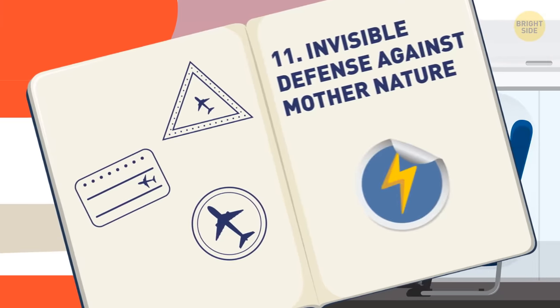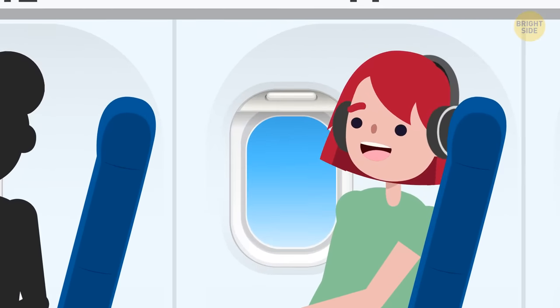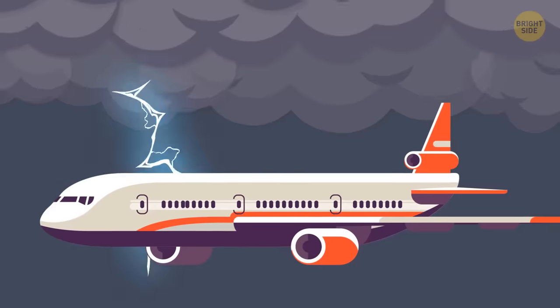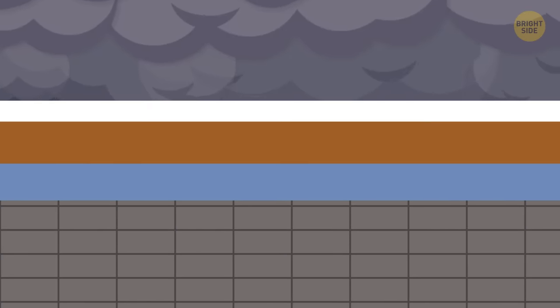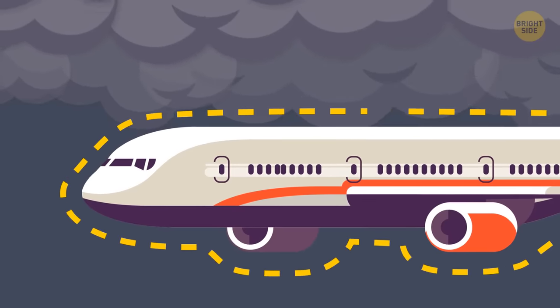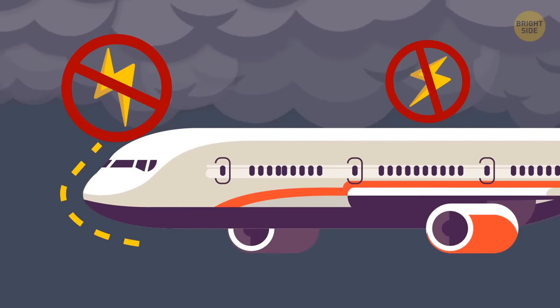11. Invisible defense against Mother Nature. You're flying along and all of a sudden your plane is caught in a thunderstorm. Your plane's unlikely to get struck by lightning in the first place, but if it does, you probably won't even know it. The exteriors of airplanes are coated in lightning-resistant material. If your plane is hit, the lightning will just slide along the surface until it has nowhere else to go. The outer layer of the plane won't conduct any electricity from the lightning, so the layers underneath aren't affected and everyone remains safe.